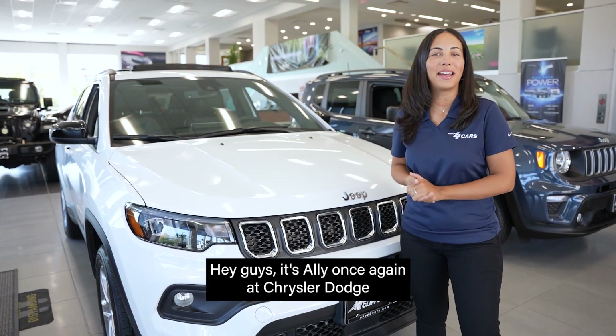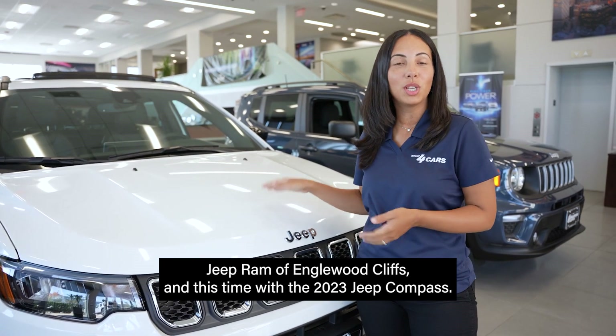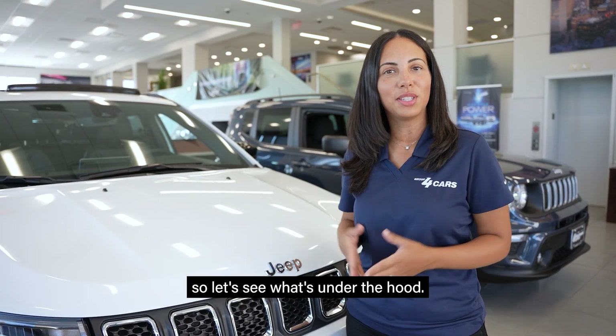Hey guys, it's Ali once again at Chrysler Dodge Jeep Ram of Englewood Cliffs, and this time with the 2023 Jeep Compass. This vehicle packs a lot of power, so let's see what's under the hood.